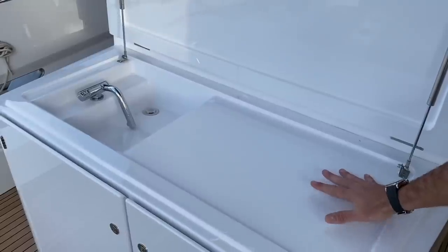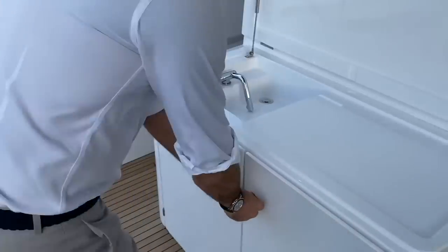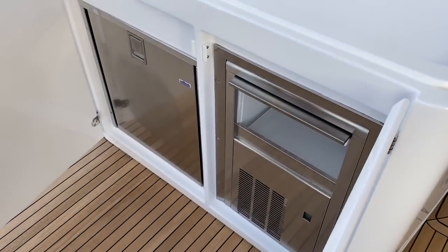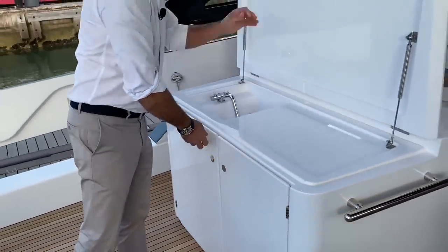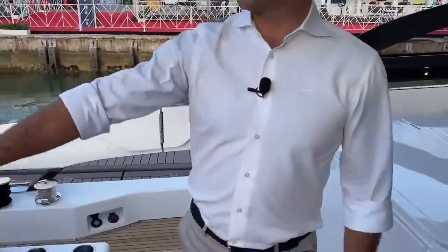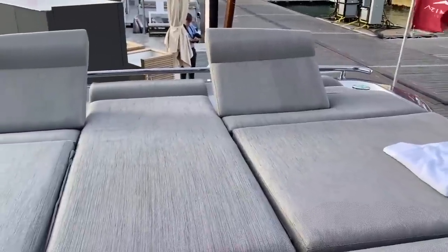On the port side here you have your alfresco bar, which can be equipped with a barbecue. In this model, the barbecue has been put on the flybridge. Of course, you also have your ice maker and refrigerator in this outdoor kitchen, along with a bathing area and foldable backrest.